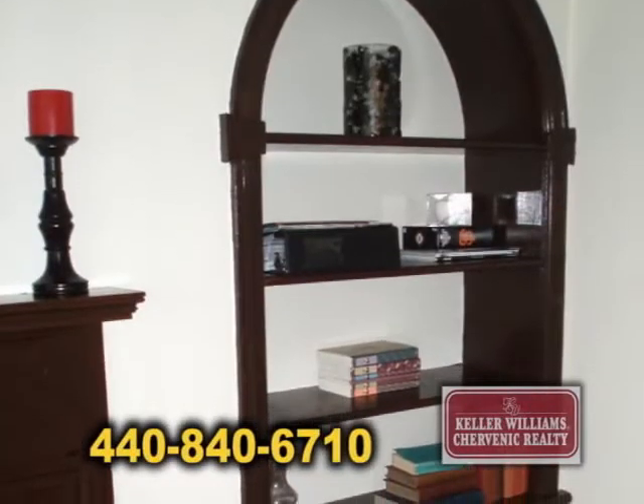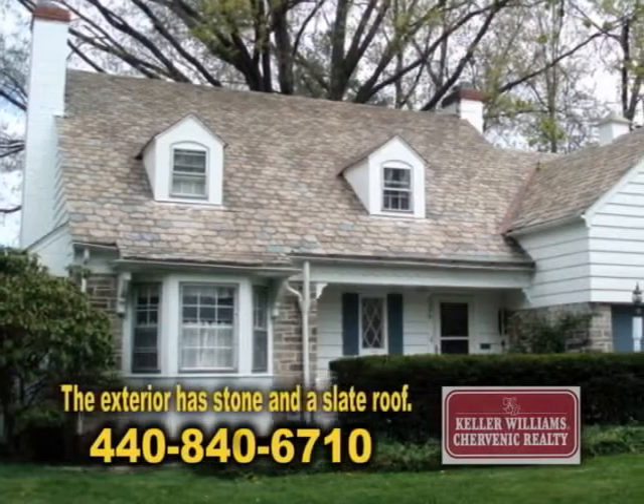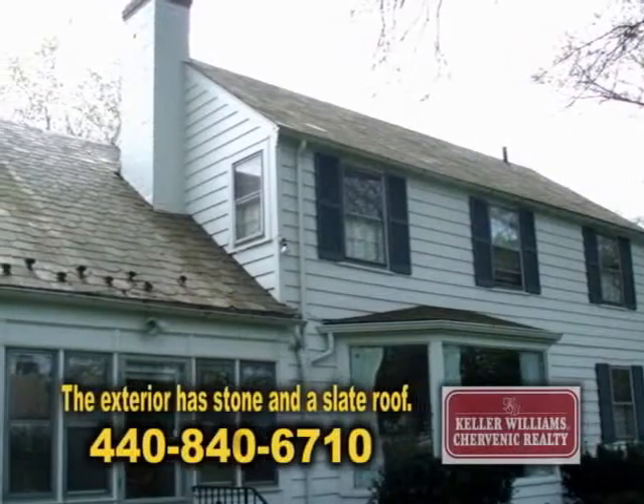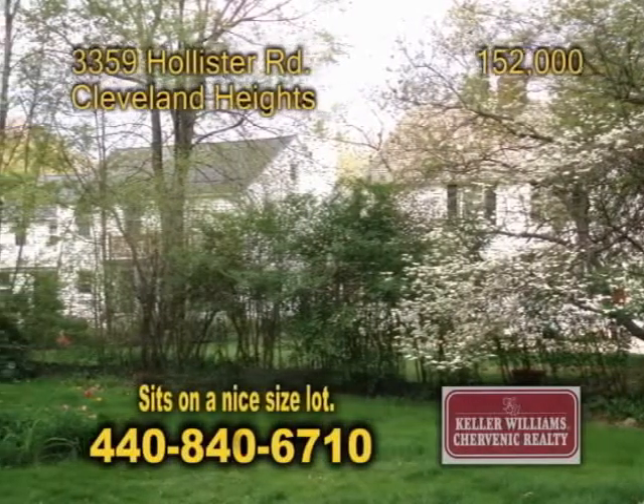You'll be amazed at the amount of storage space this home has to offer. The exterior has stone and a slate roof to give the home a classic look, and the home sits on a nice-sized lot with a wonderful backyard.